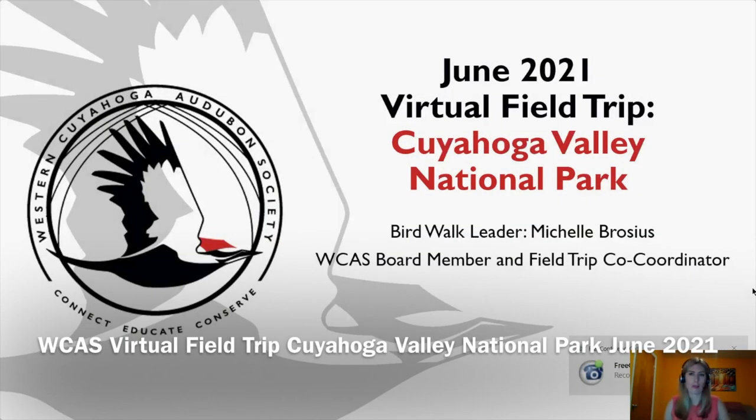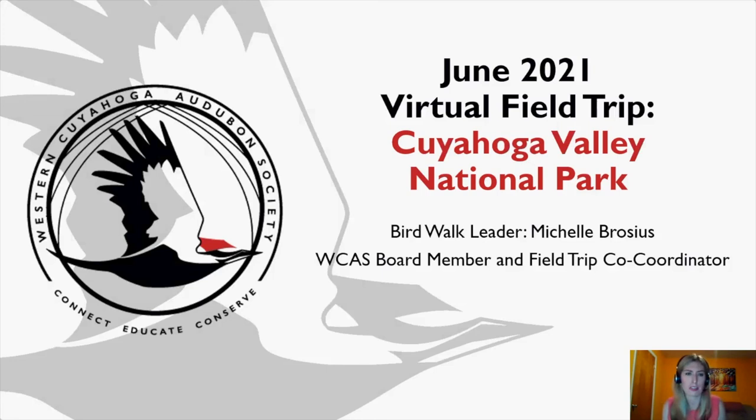Good evening everyone, welcome to the June 2021 virtual field trip to Cuyahoga Valley National Park. My name is Michelle Brocious, I am your birdwalk leader. I am a WCAS board member and field trip co-coordinator. Each month I select a location for participants to visit independently, keep a bird list, take photographs, write journaling, and submit those items to me. I compile them into this presentation, shared on this virtual call, which is also recorded and available afterward.